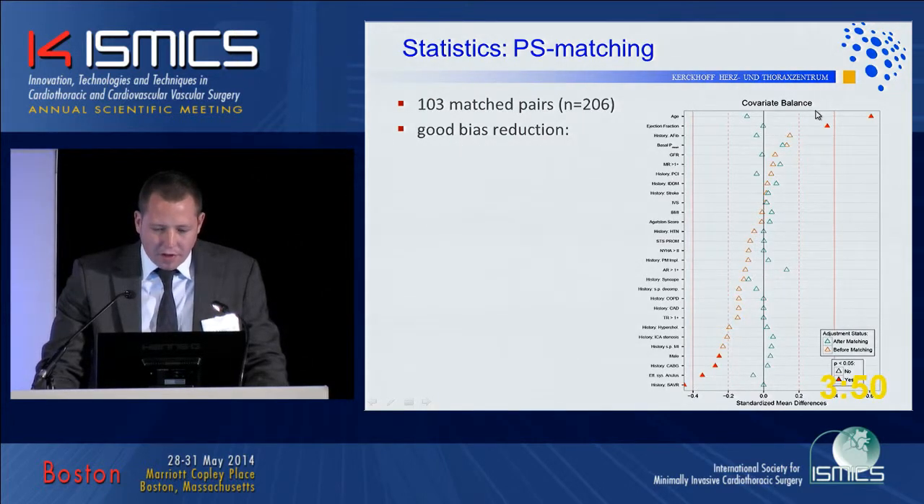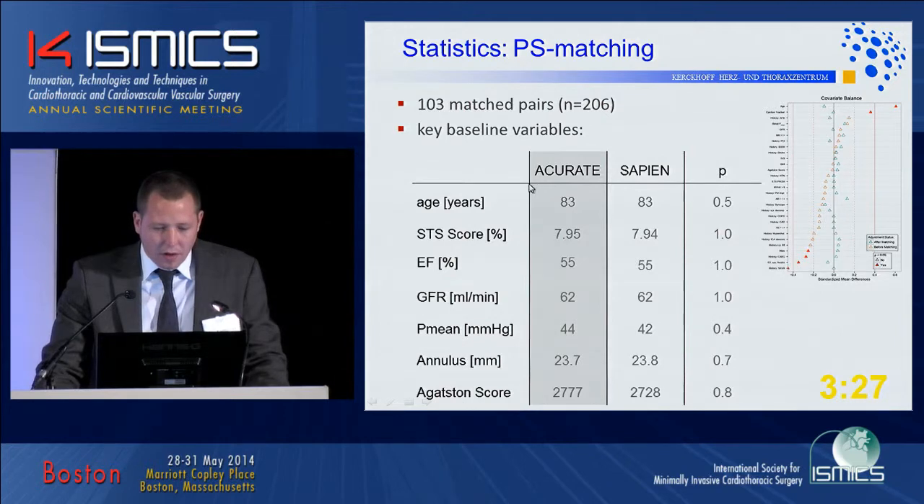Before matching, ejection fraction and the effective systolic annulus were not balanced, which would have been a huge confounder. After matching, represented by the green dots, there were almost no differences left, confirming that the propensity score matching worked pretty well.